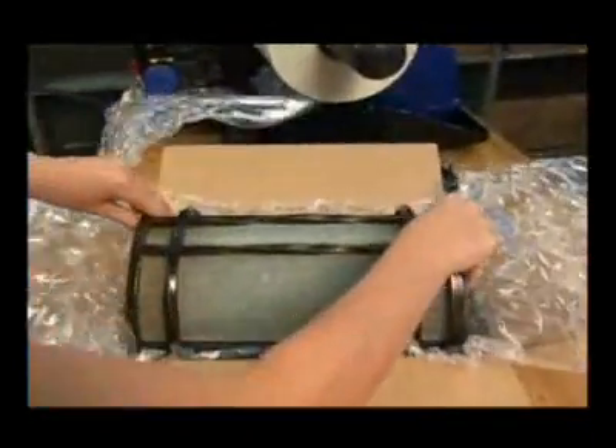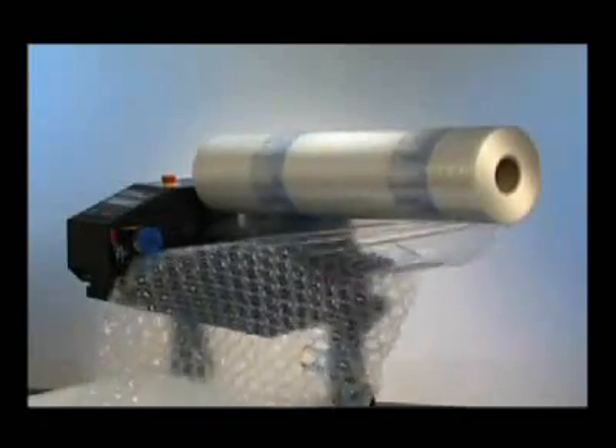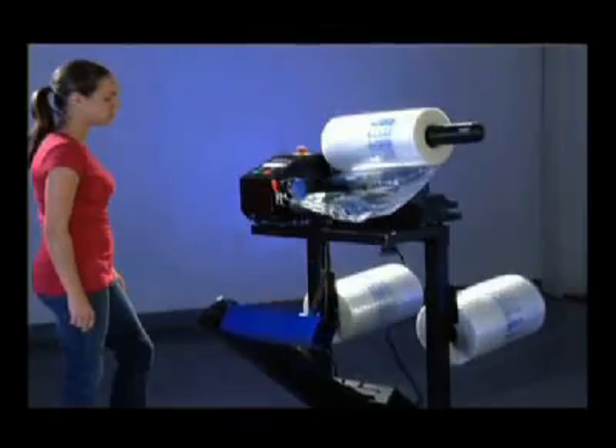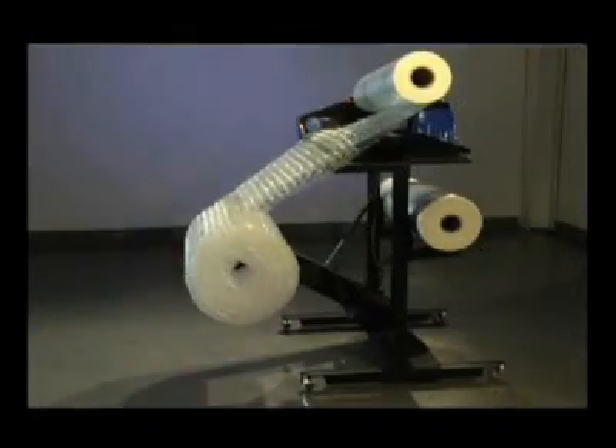The flexible NuAir IB Express system integrates easily into your packaging requirements, offering 12 or 24 inch film widths and options of film strength. An optional roll winder creates a 3-foot roll of barrier bubble material in just 3 minutes.